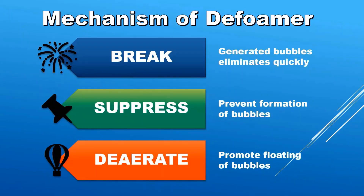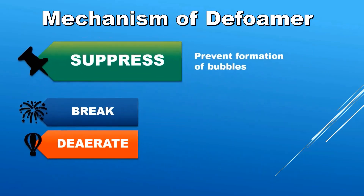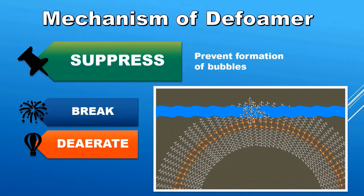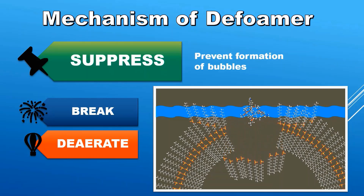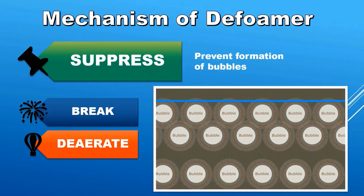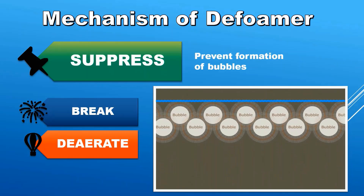The second function is suppress, which prevents the formation of bubbles. If a defoamer is added to the liquid beforehand, the bubble break function will prevent the formation of bubbles when they form on the liquid surface. The hydrophobicity of the defoamer prevents foam buildup — in other words, it is a phenomenon that makes it difficult to form bubbles.